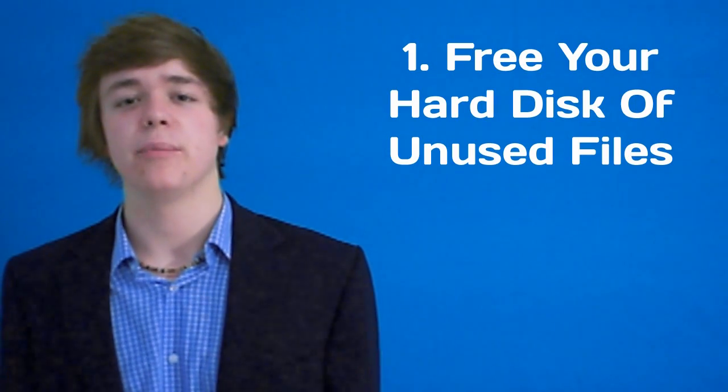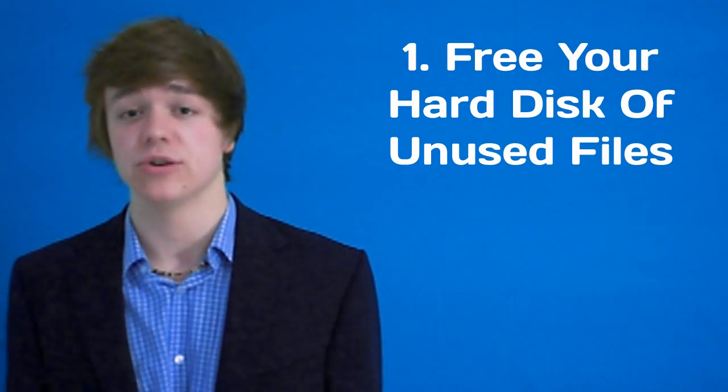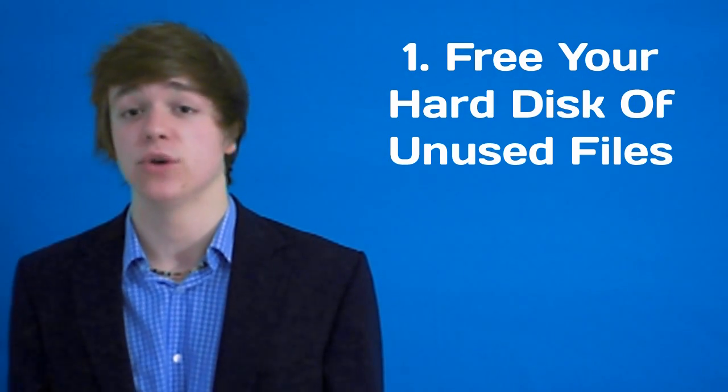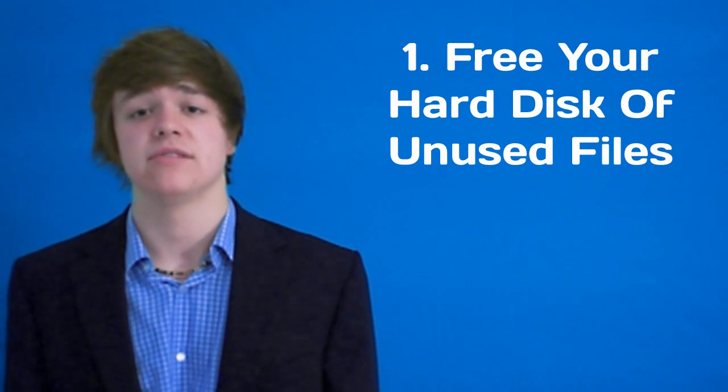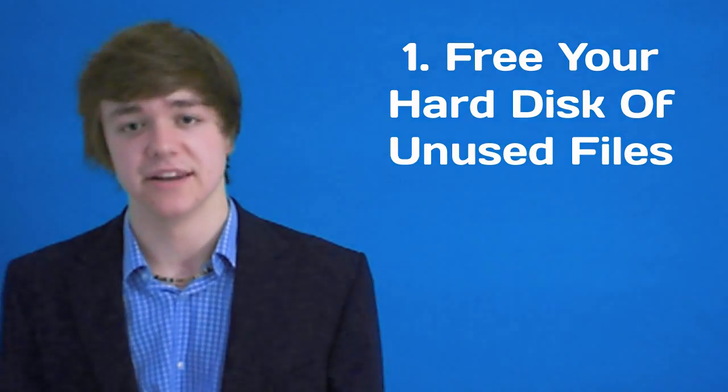Tip number one: go through your personal files and delete any stuff that you don't need or haven't used in ages. If in doubt, copy it onto a blank disk and delete it off your hard drive. Freeing up hard drive space can dramatically increase your computer's performance, speed and stability.